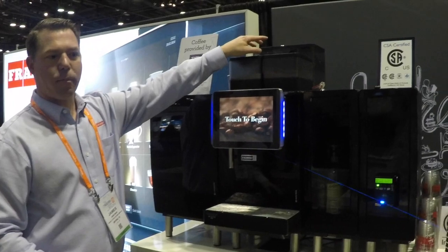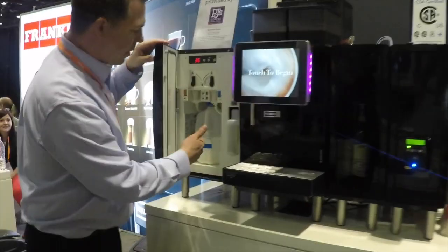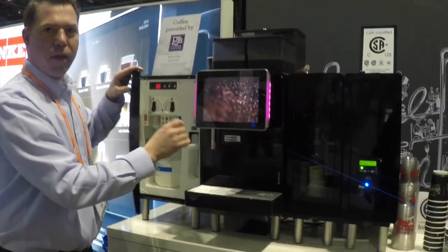They've got two kinds of beans. As soon as you hit the button, it'll grind it and make your espresso. Two-gallon milk fridge — it'll take the milk, pull it over, froth it, warm it up.